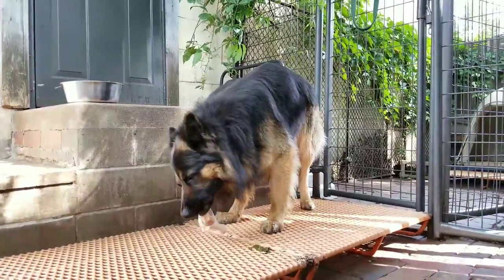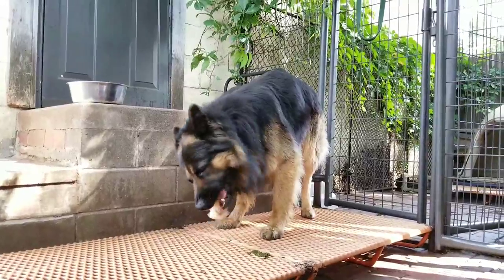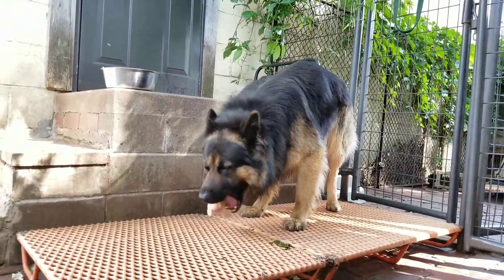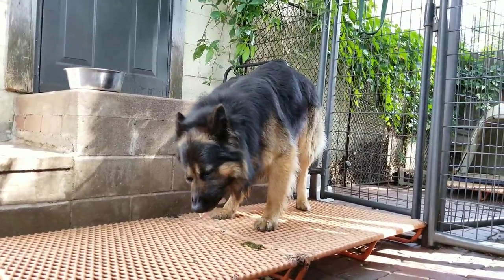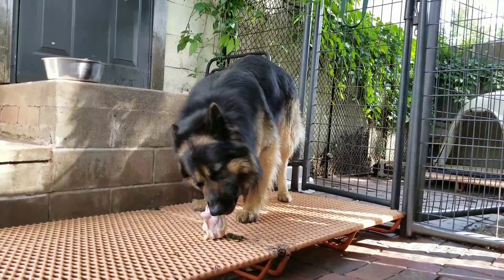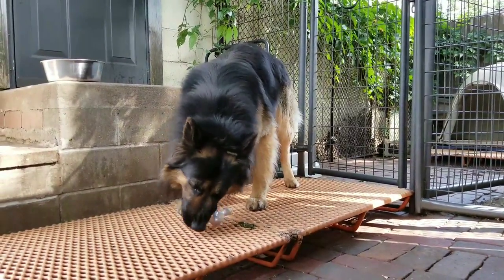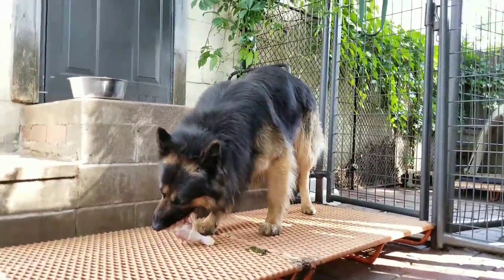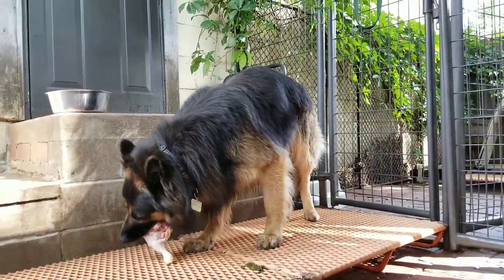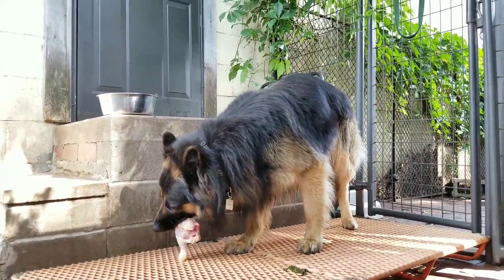I've provided tons of links in the video description so you can research this topic yourself and make your own decisions. I feed my dogs twice a day. This is Lobo's second meal today. His first meal today consisted of a chicken leg quarter, a couple of chicken feet, a spoonful of green beans, and some chicken liver. Lobo is a 90 pound dog, so this is what I feed him typically for one of his two meals every day.